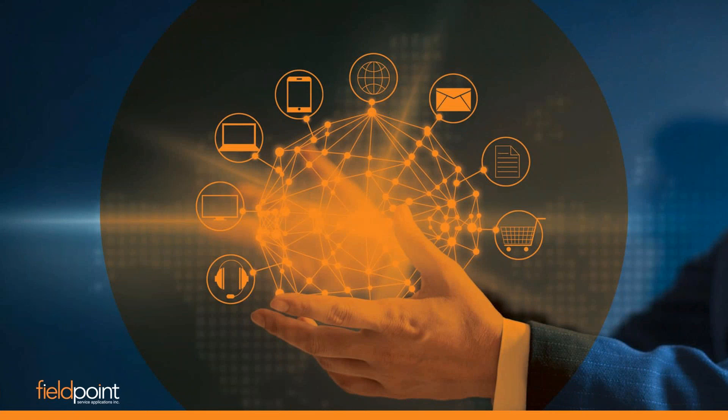That is all the information we have for you today. We really appreciate you all coming and listening to this webinar.